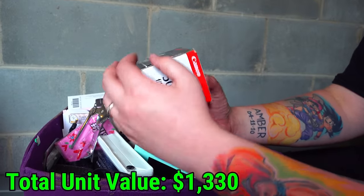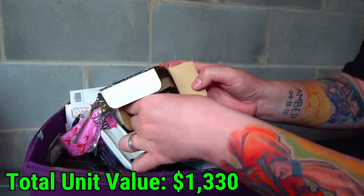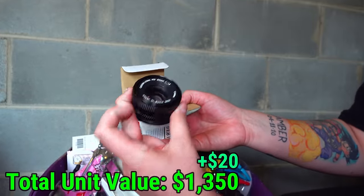A Canon EF 50mm — it's another camera lens. More camera equipment right there. Beautiful, just what I love to see.